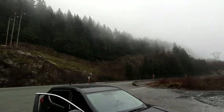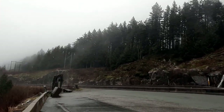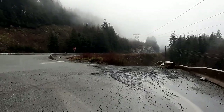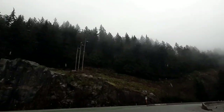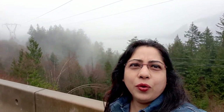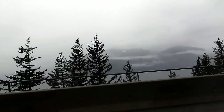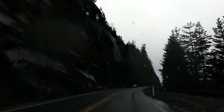The Sea to Sky Highway is the name given to the section of Highway 99 from Horseshoe Bay to Pemberton. This is on our way to Whistler — here we are on the roads of the beautiful scenic drive of Highway 99. Sea to Sky Highway is a gorgeous and scenic cliffside roadway opening up to the most beautiful scenery of British Columbia.